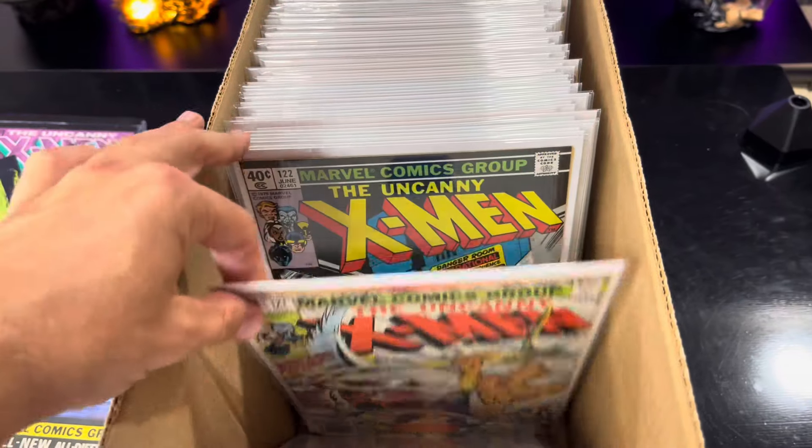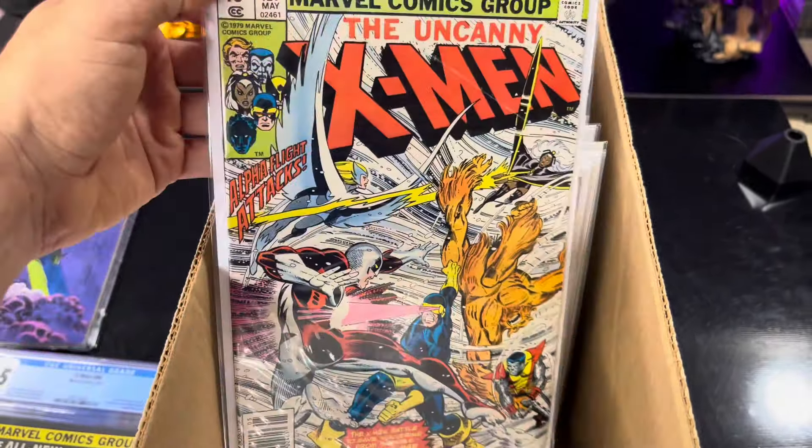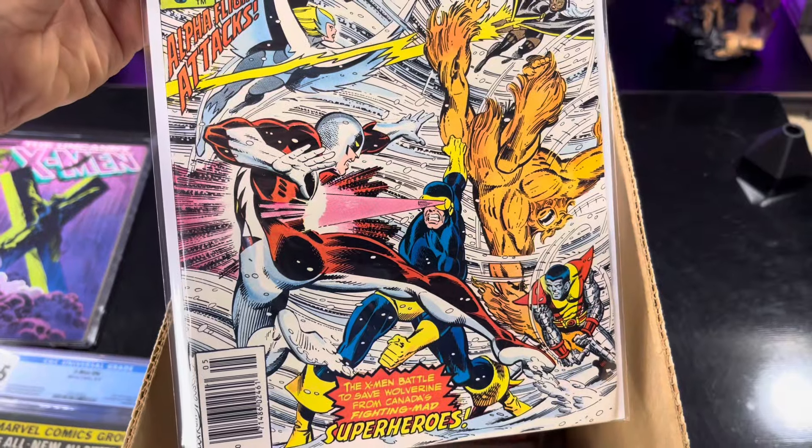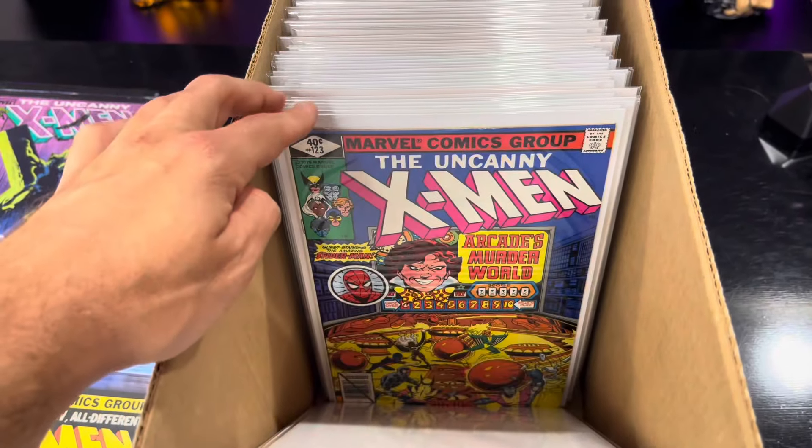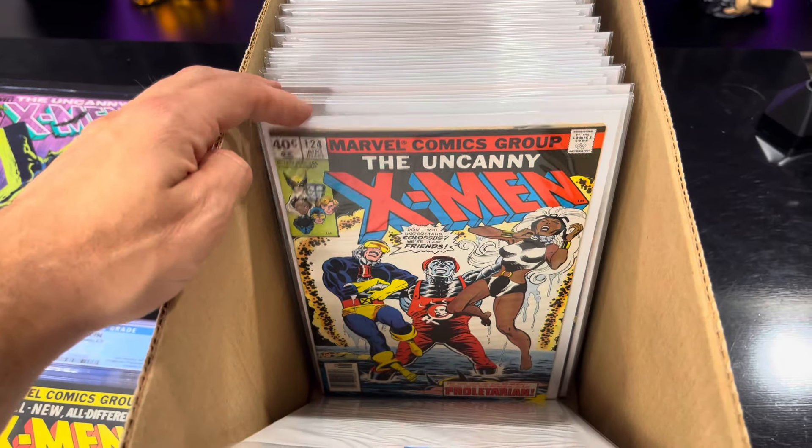This is the first Alpha Flight. Great covers. I love this cover too - the Trial of Colossus. And then this is Arcade's Murder World. Two of my favorites.